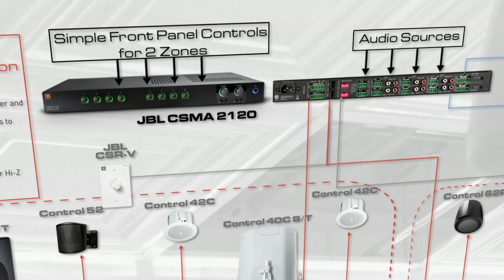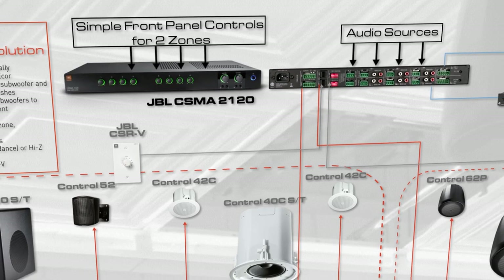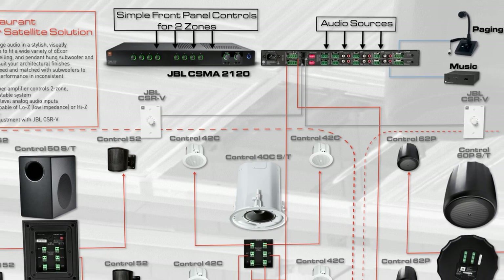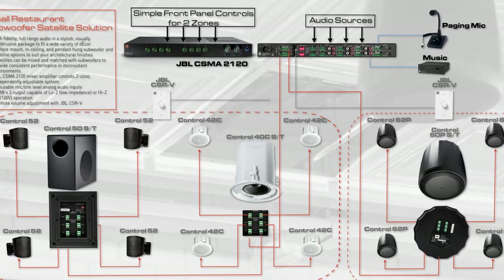The volume level of each source can be individually adjusted from the front panel. The built-in two-channel amplifier supports either low-impedance or high-impedance 70-volt distributed configurations.